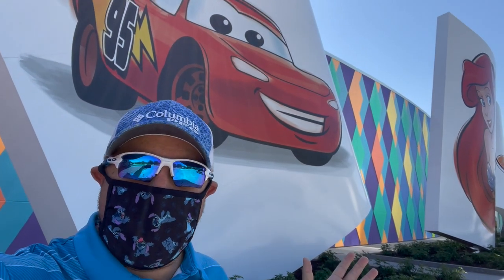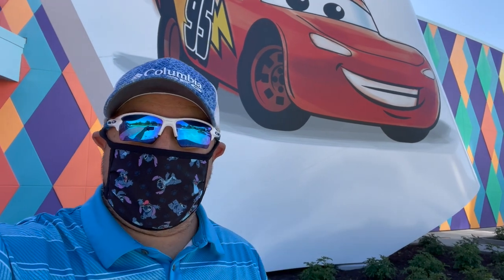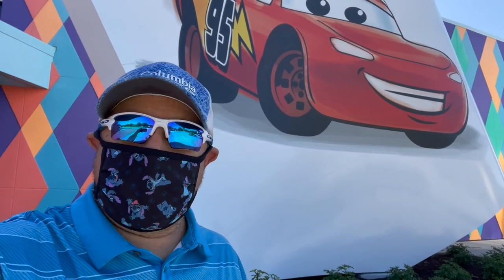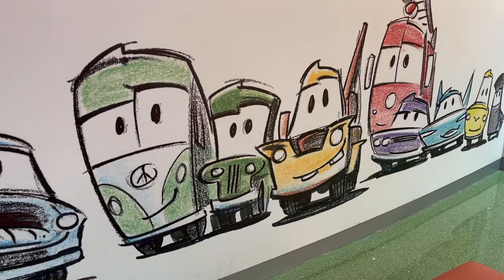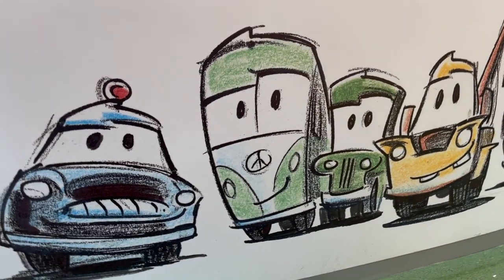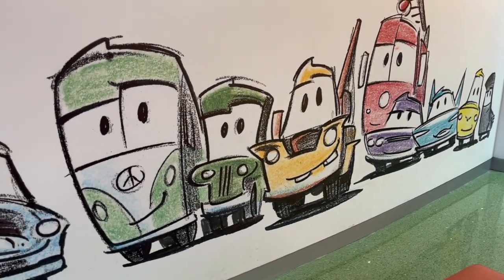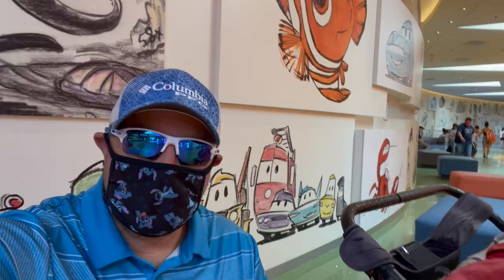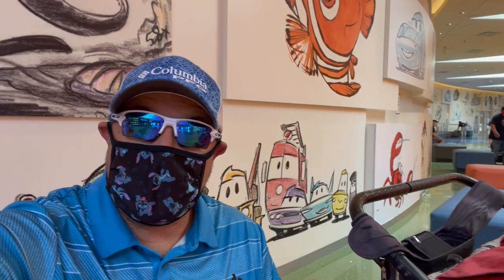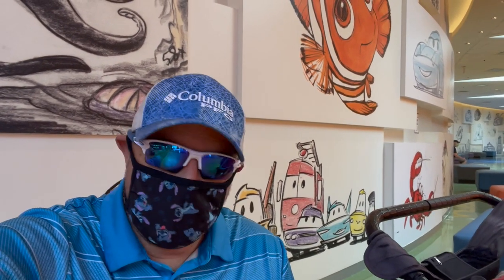Just like that, now I'm at Art of Animation — I'm all over the place. I still got one more stop after this, back where I started this whole vlog. I'm waiting for someone; I ordered some breakfast because I'm starving. I'm trying to eat healthier so I'm going to have oatmeal.